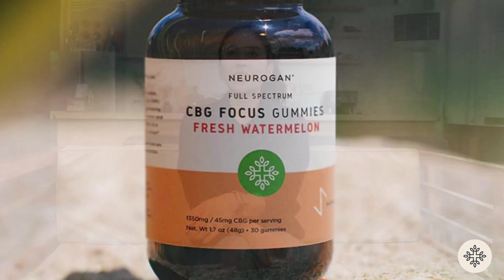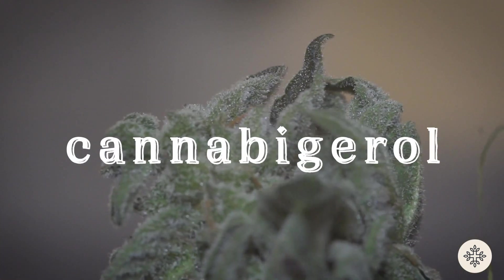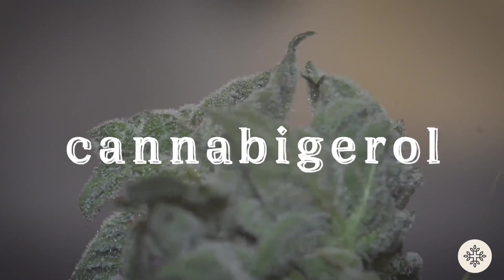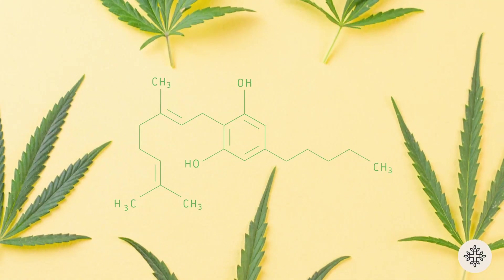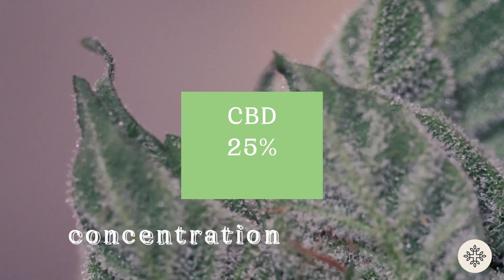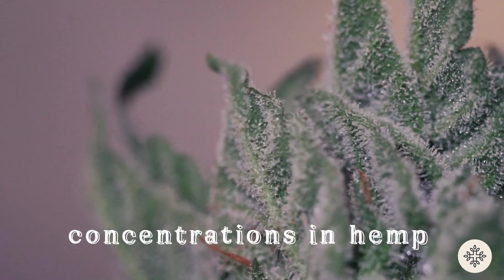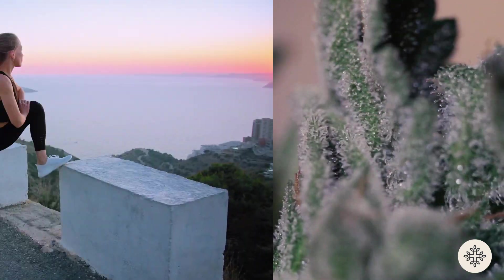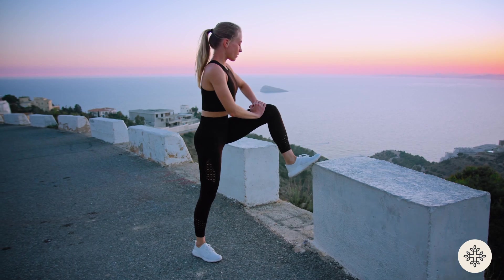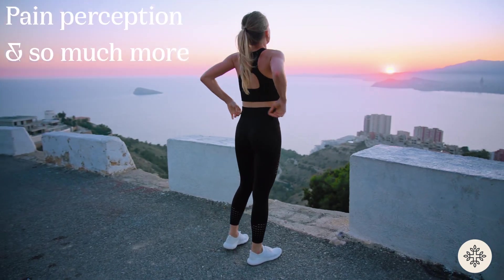Feeling like something is missing from your wellness routine for focus and productivity? Well, look no further than CBG. CBG, or cannabigerol, is a non-psychoactive cannabinoid found in the cannabis plant, and it's quickly gaining popularity for its unique therapeutic potential. It's considered a minor cannabinoid because it exists in such small quantities compared to the major cannabinoids CBD and THC. However, CBG is gaining attention for its health-boosting potential towards focus, productivity, and so much more.